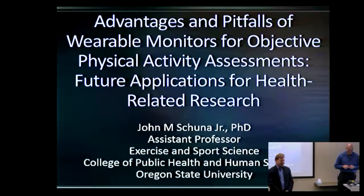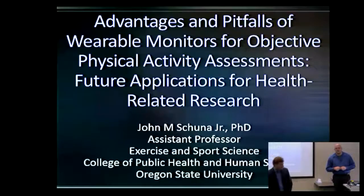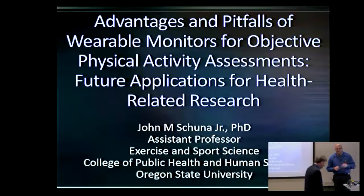We're really delighted to have John, and he's really brought a new research focus to our program. We're delighted to have him speak to us today. So, John, thanks for doing this. Thank you, Norm. I'm not complaining about the weather — this has been beautiful.